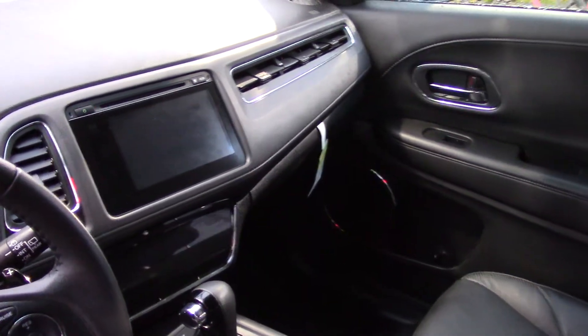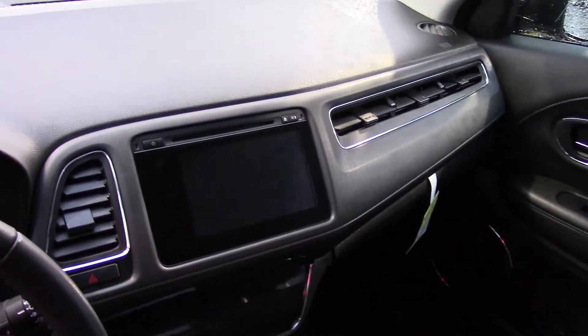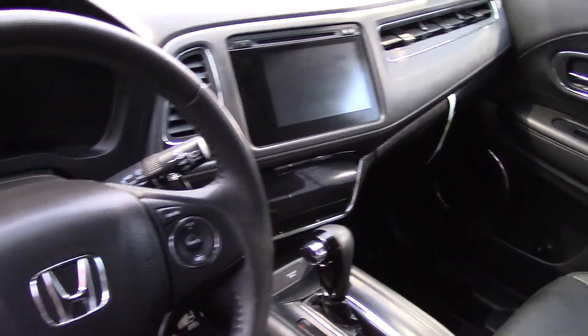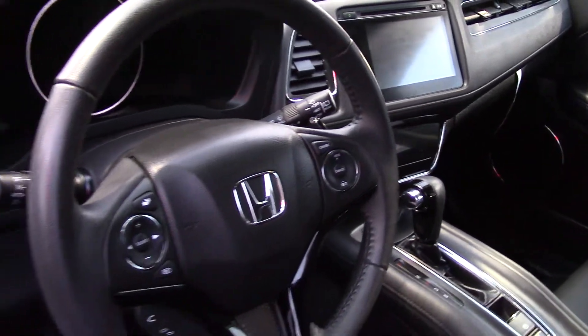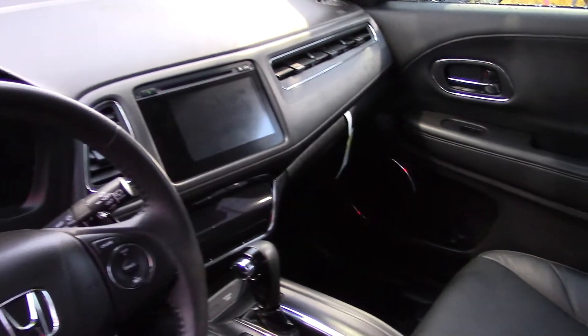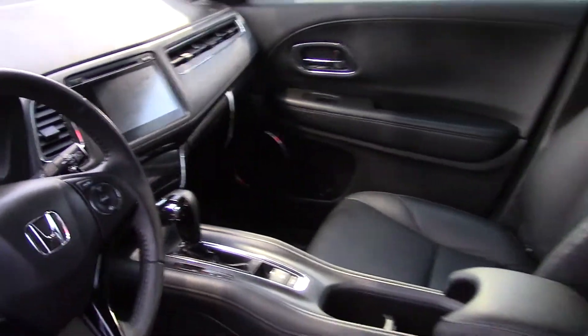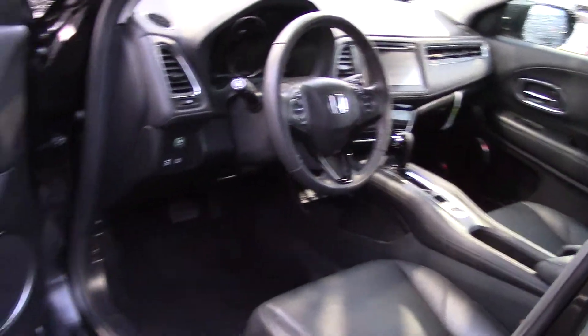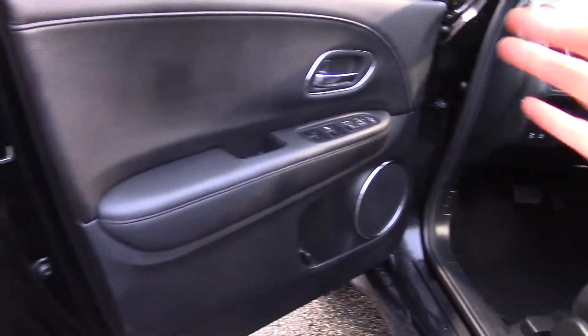Take a look at that big screen right there in the dash. Listen to everything this does — it has radio, of course, a phone with a text-read function, and navigation with real-time traffic. And by the way, that's all voice-operated: voice-operated radio, voice-operated phone, voice-operated navigation. The audio system is really high-class, with Pandora and Sirius satellite radio.